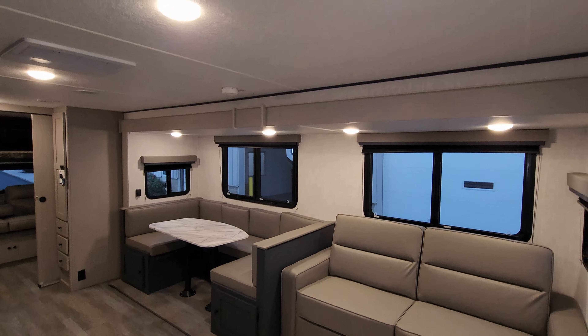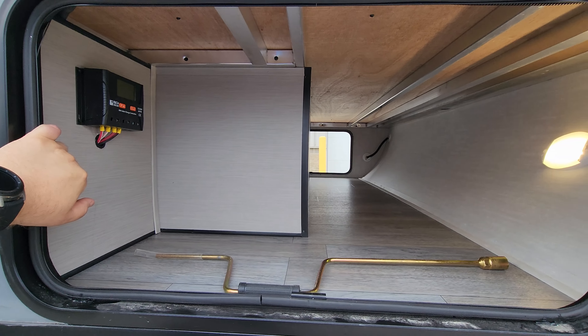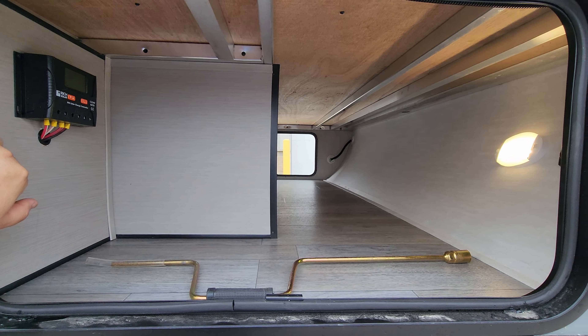You have a white fiberglass exterior attached to the upgraded Azdel composite material instead of the cheap wood luan backer, with vinyl graphics and lower black metal skirting. Up front there's a pass-through storage area with a light switch for the front cap lights and a motion light. There's a charge controller up here for the 200-watt solar panel this one was ordered with, and you can see some of that aluminum tube welded framing. It has heavy-duty scissor jacks on all four corners.